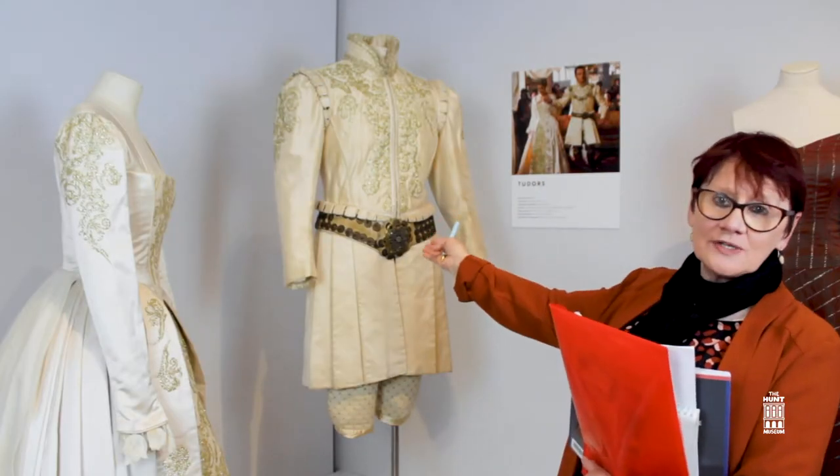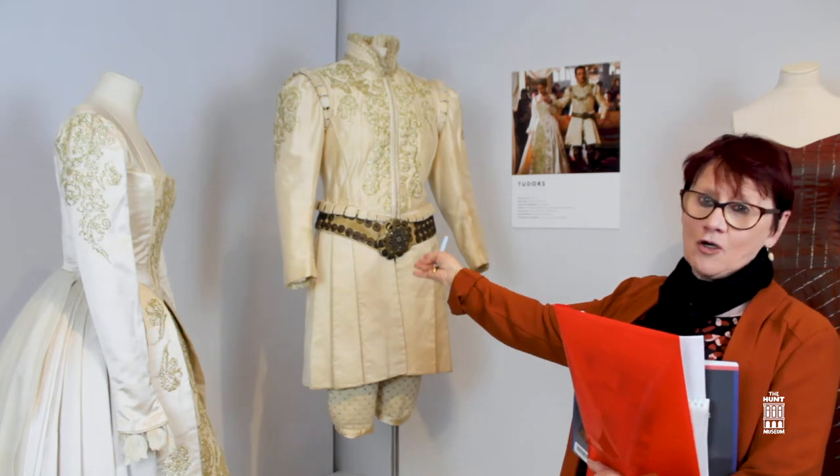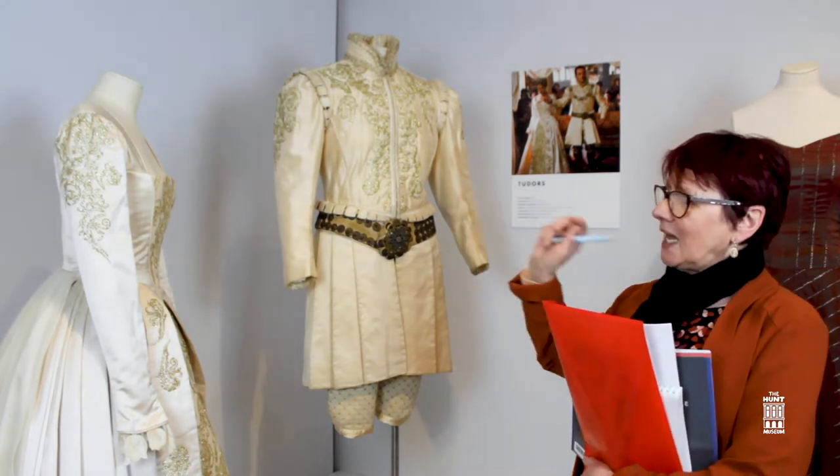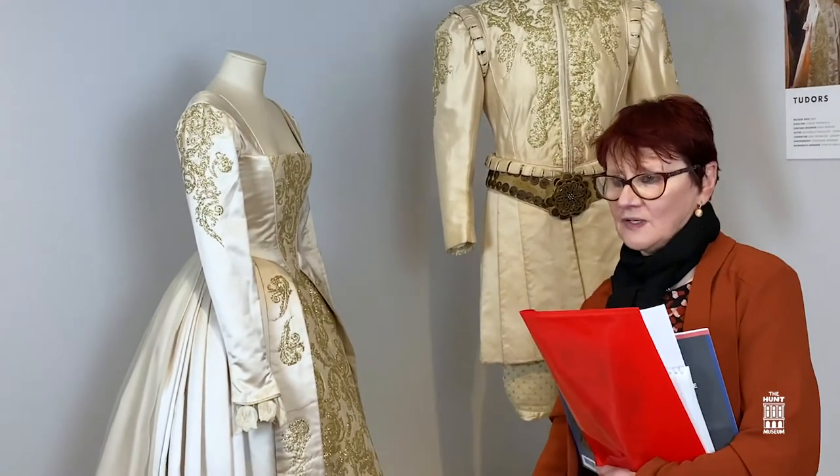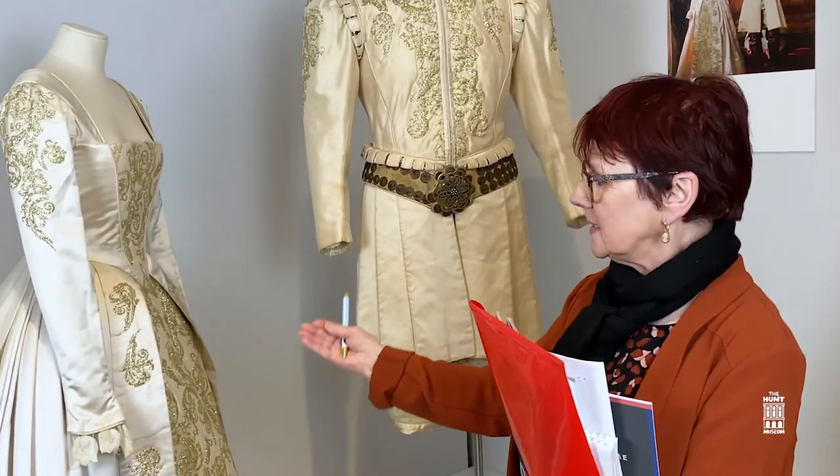Jonathan, who played the part of King Henry, is a Cork man. The beautiful embroidery on the actual costumes — back in the 16th century this would have been gold thread.